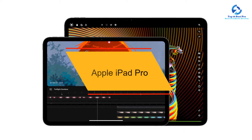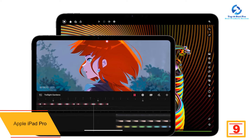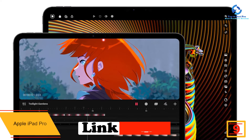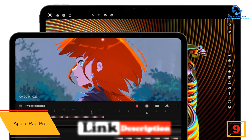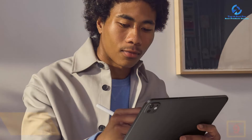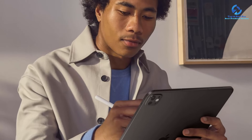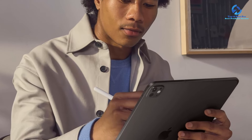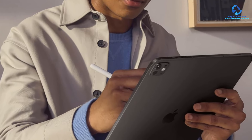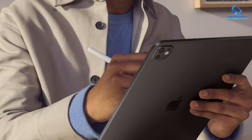Moving on at number nine, we have the Apple iPad Pro. The iPad Pro is a seriously powerful machine for creators and professionals who need a tablet that works hard. With the latest M4 processor and OLED display, a flexible Thunderbolt port, less weight and better battery life than the previous model, and compatibility with the Apple Pencil Pro, it's a phenomenal slate for professionals. Those who need the most performance from a tablet and can afford it should consider the iPad Pro, which runs circles around much of the competition.